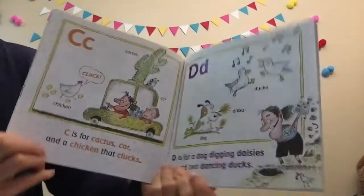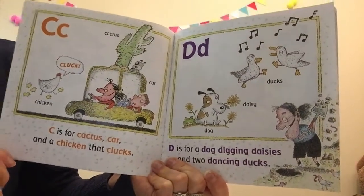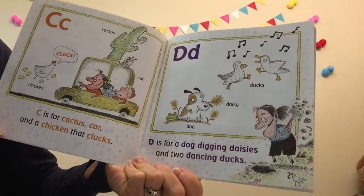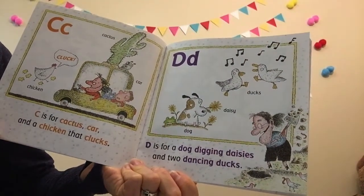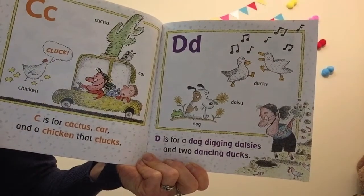C is for cactus, car, and a chicken that clucks. Cluck, cluck, cluck. D is for a dog digging daisies, and two dancing ducks. Quack, quack, cluck.